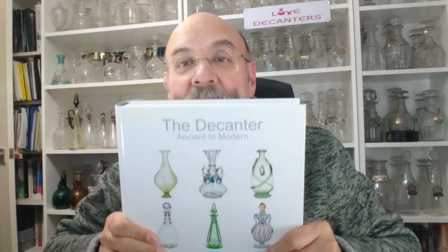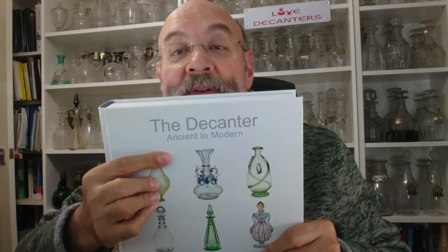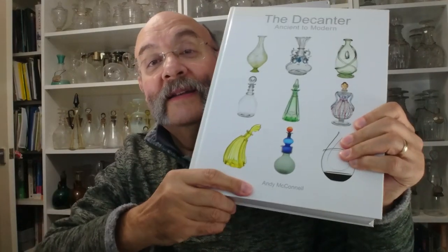Hello, my name is Kevin and welcome to the Love Decanters channel. Today I'm going to review this book: The Decanter Ancient and Modern by Andy McConnell.